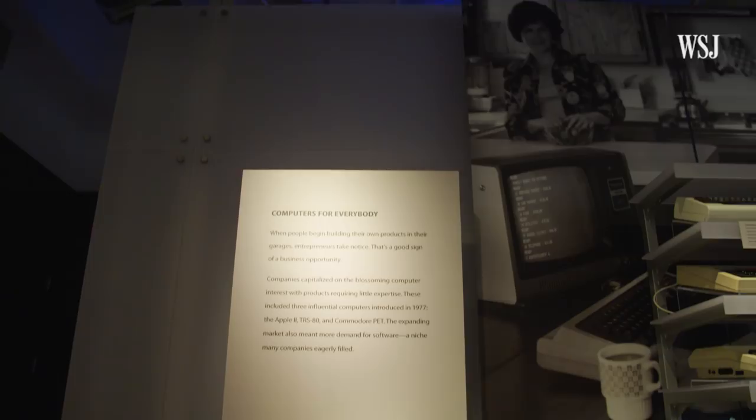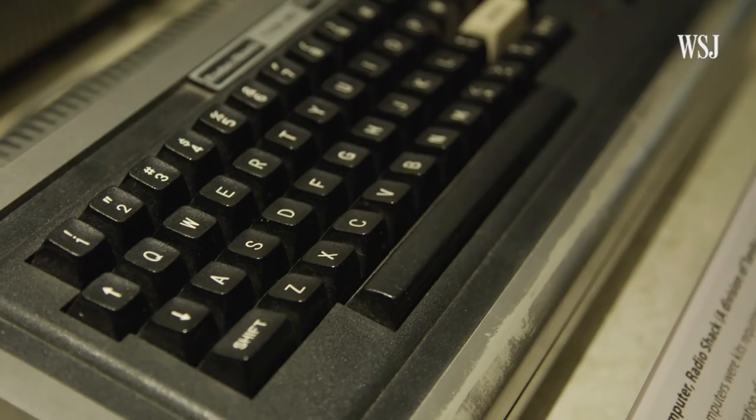But QWERTY keyboards are becoming a problem. Phones and tablets made big keyboards impractical, and VR headsets, smartwatches, and smart home gadgets make them impossible.